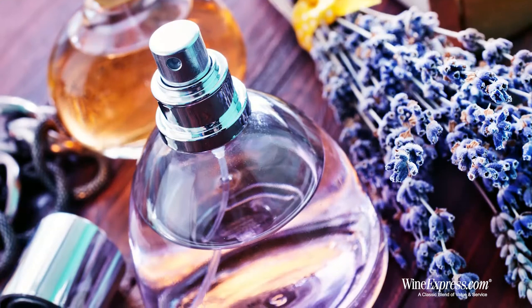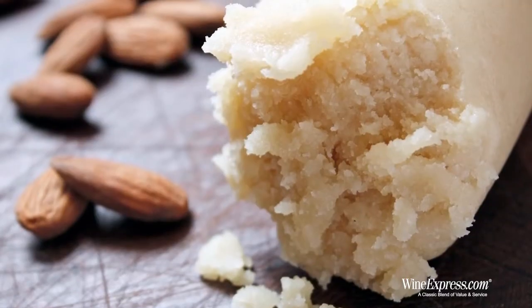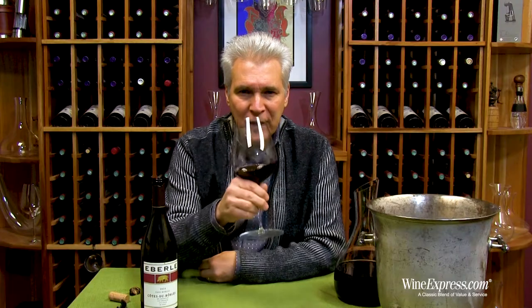It's got a really nice perfume on the nose. I get some violets and a little bit of marzipan. Some plums. It's real pretty. Let's try it.